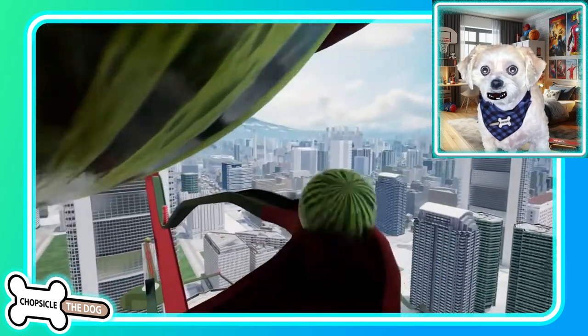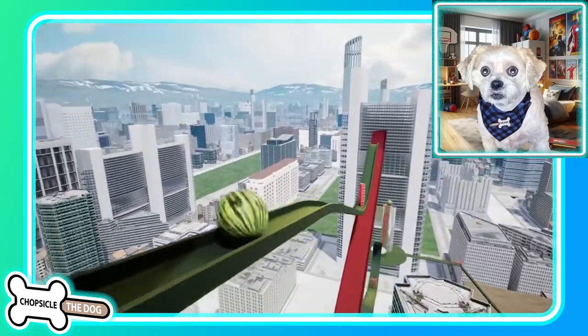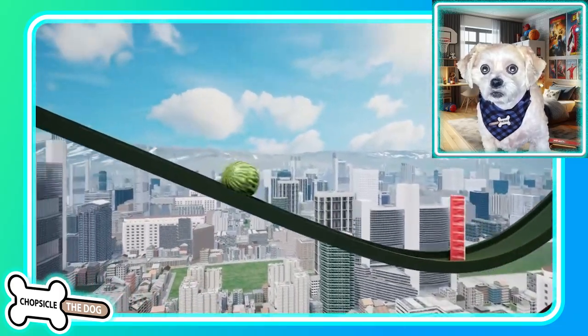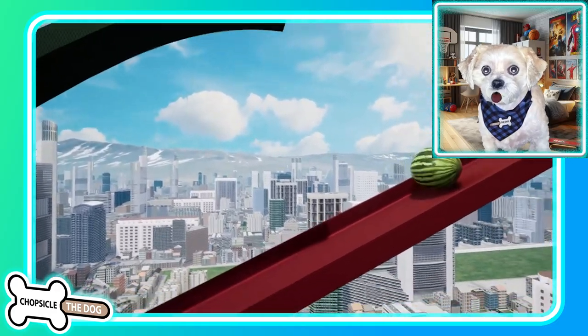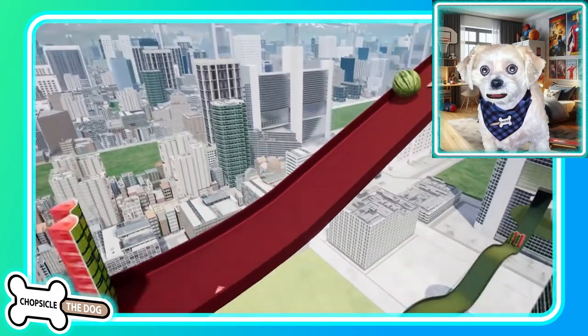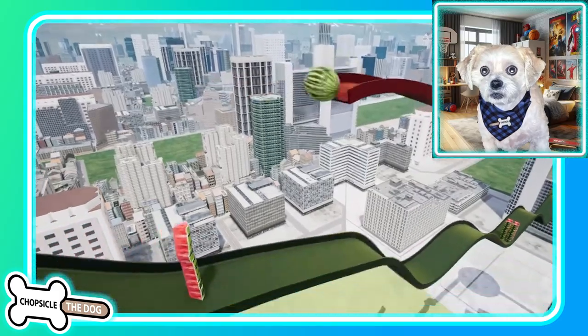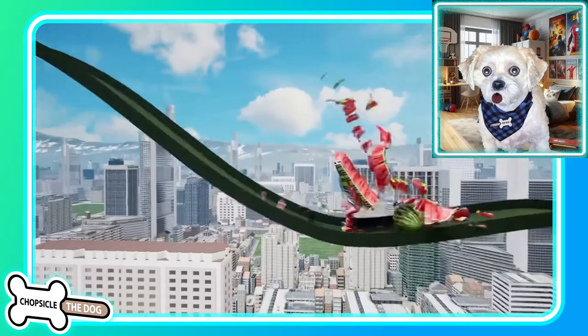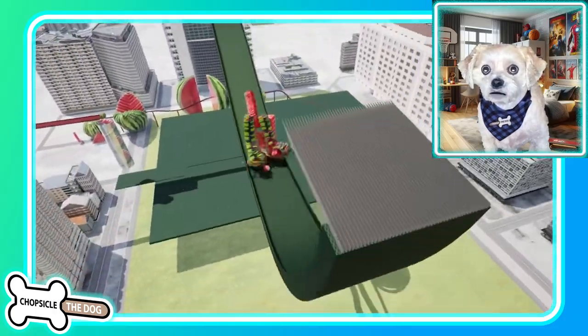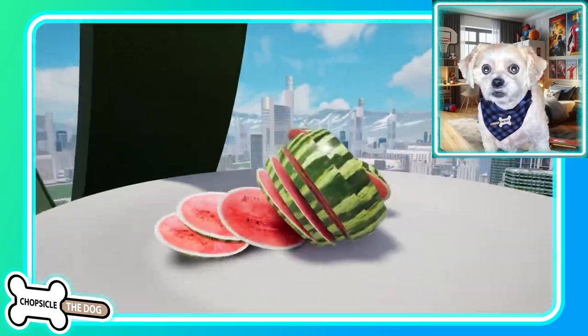That watermelon looks so real — kind of want to just chop it open and eat it up on a nice hot summer day. It rolls back down, knocks some over. Look at them just fly! It is crazy how good physics have gotten on computers now.